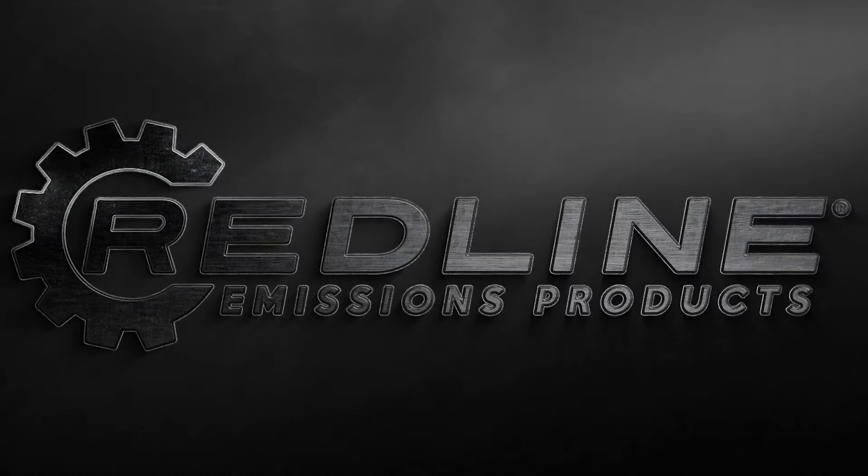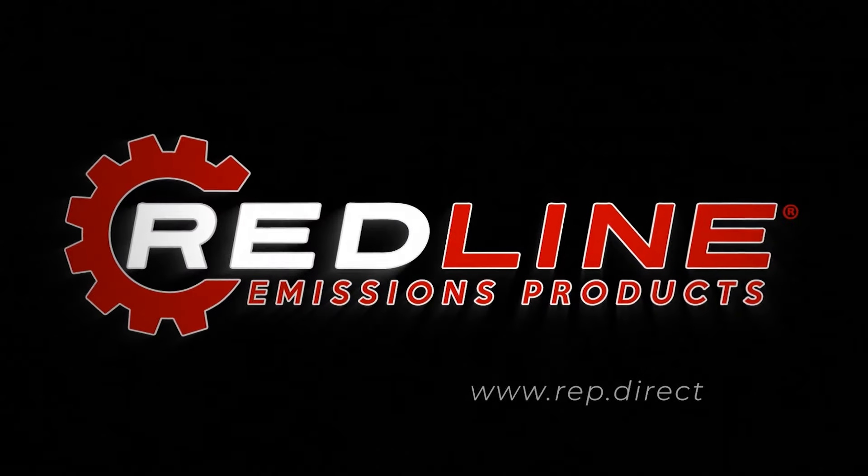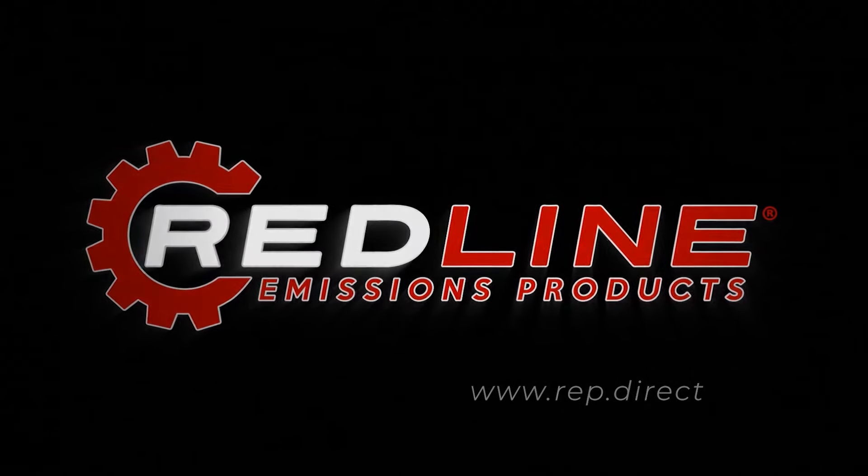And if people are interested in looking at whether or not they want to sell the Redline Emissions products or they want to get into the DPF cleaning business, they should go to which website? For the product line, Redline Emissions Products, it's rep.direct — www.rep.direct.